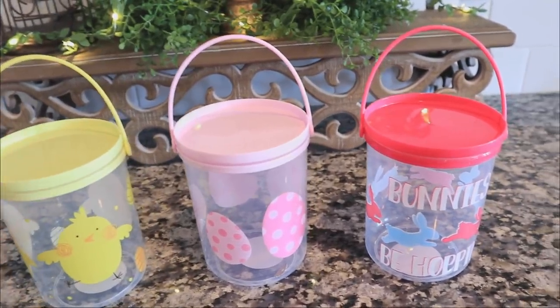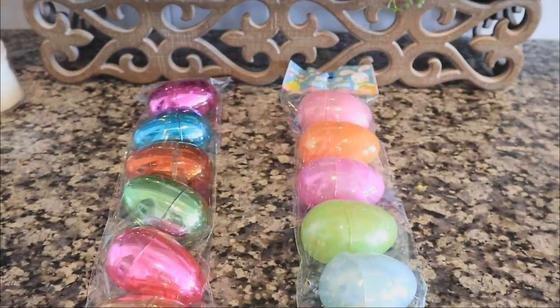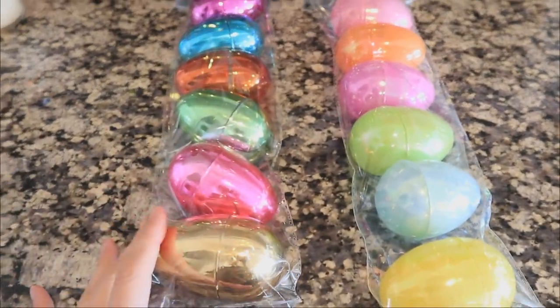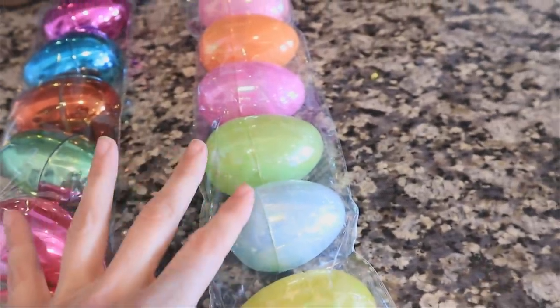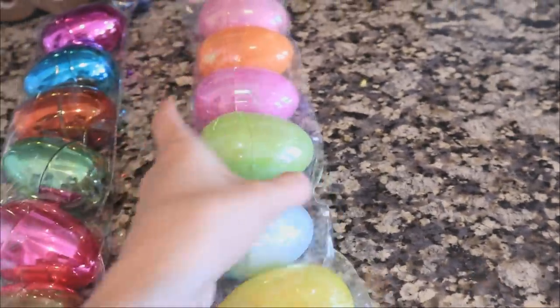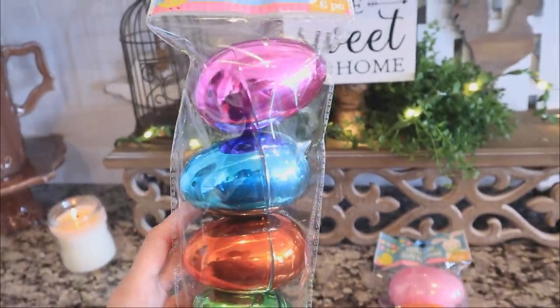Now let's dive into the Easter eggs, because your mind will be blown by the cutest ones I've ever seen. First, let me show you these two side by side — we have this set that has a metallic look, and then this one has a pastel look but also has that iridescent look to it. I was always used to getting the metallic ones for my daughter.